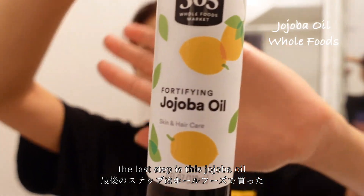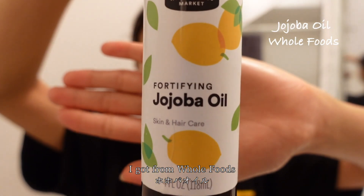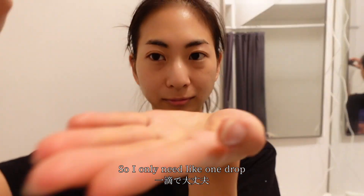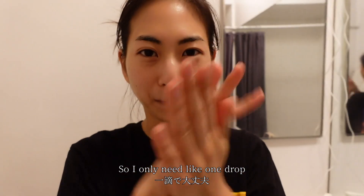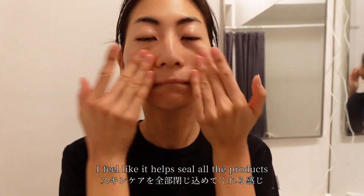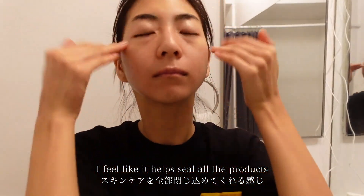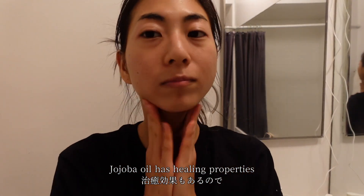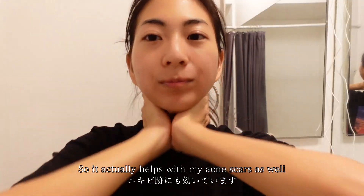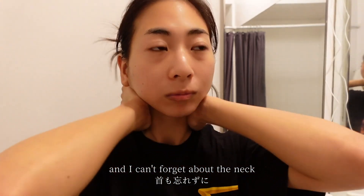The last step is this jojoba oil I got from Whole Foods. It's really rich, so I only need like one drop. I feel like it helps seal all the products I just put on my skin. Jojoba oil has healing properties, so it actually helps with my acne scars as well — and I can't forget about the neck!